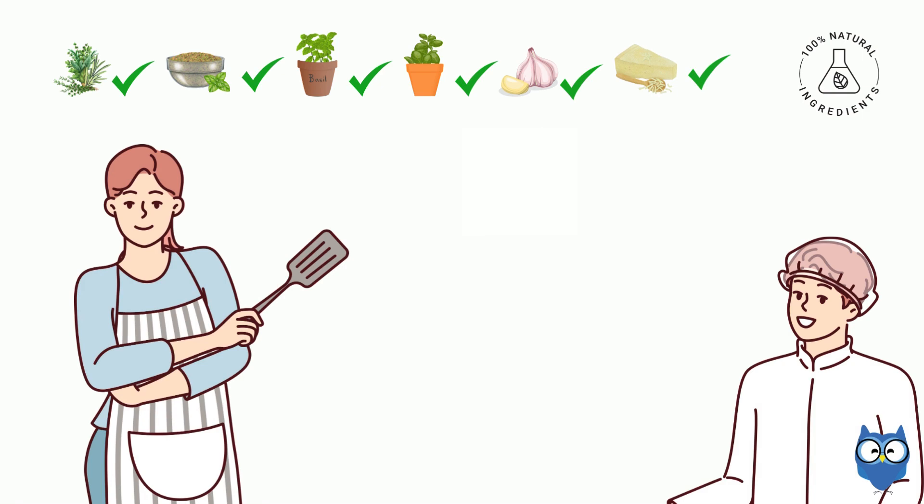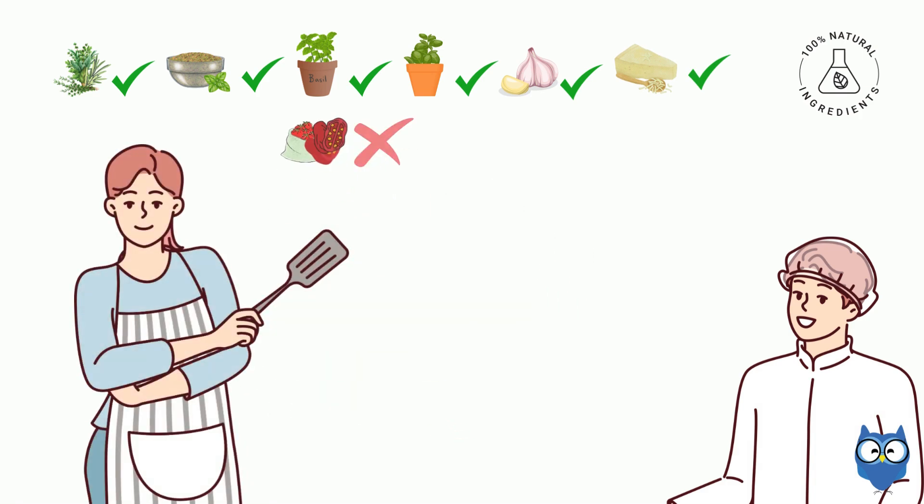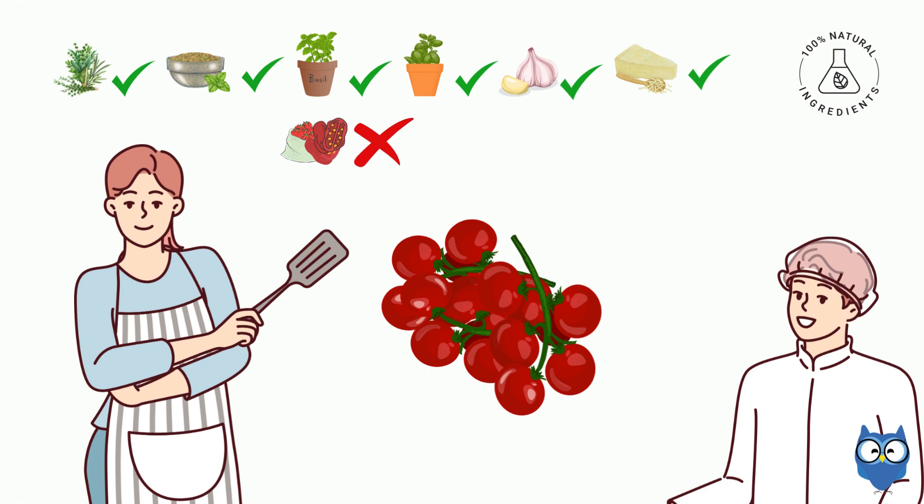That leaves the vegetables. The recipe mentions a few sun-dried tomatoes. Do we have any of those? Let's check. Nope, nothing. But we do have a lot of cherry tomatoes.